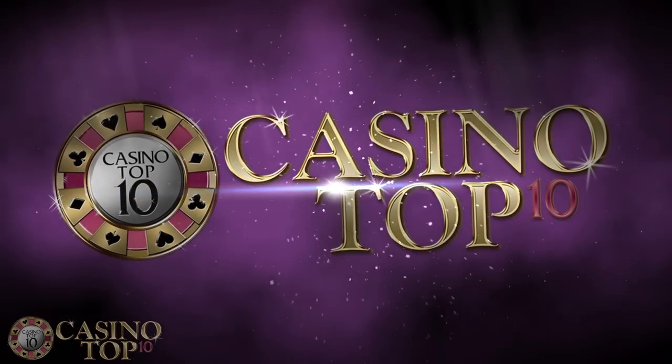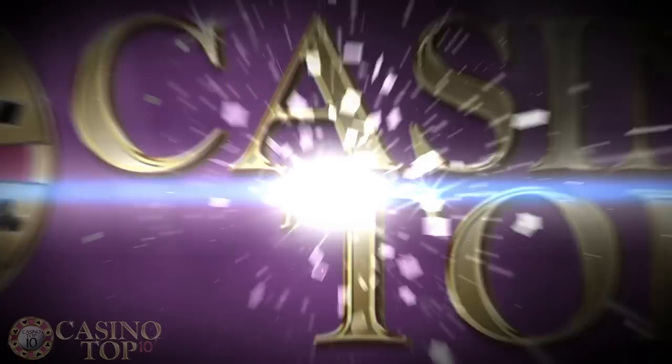Enjoy it while it lasts. The very words I live by. Visit CasinoTop10.net for more free casino strategy.